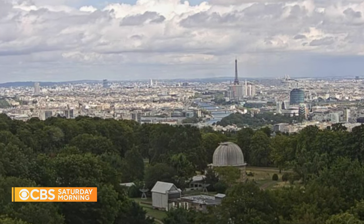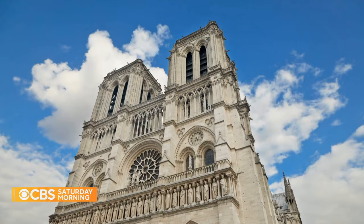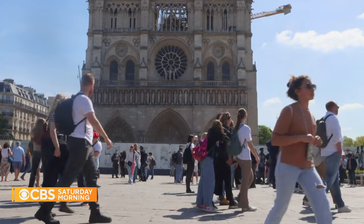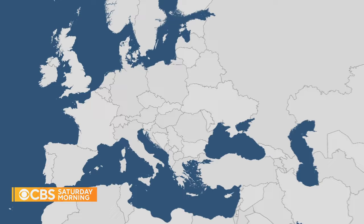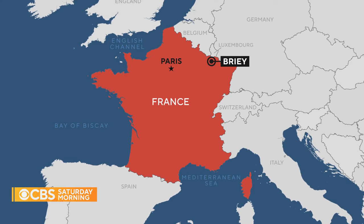Though it was ravaged by fire just over four years ago, Notre Dame Cathedral remains one of the most popular sightseeing destinations in all of Paris. While most of the cathedral is still off limits to visitors, workers are on track to complete reconstruction by the end of 2024, and that includes replacing the 19th century spire that towered over Paris for 150 years. As Elaine Cobb shows us, that work is being done nearly 200 miles away from the City of Lights.